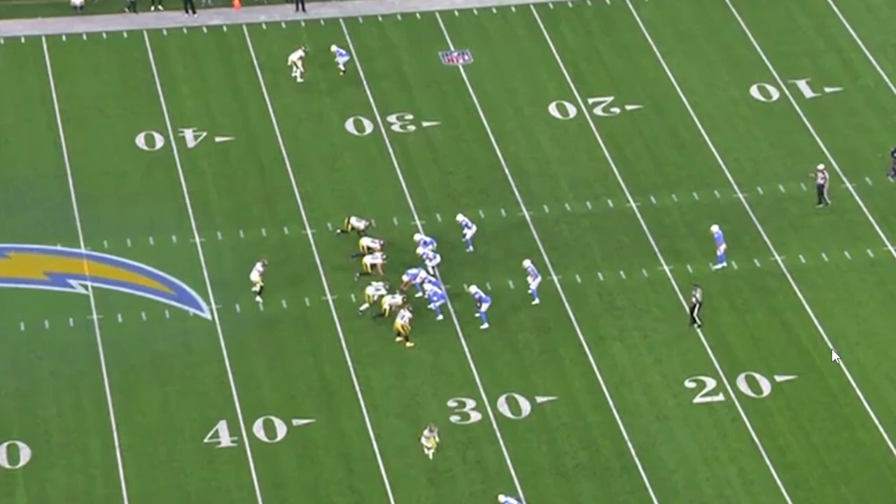Hey everybody, Alex Cazura, SteelersDepot.com, back with some Pittsburgh Steelers tape breakdown and analysis. I want to talk about one of the biggest impact plays from Sunday's loss to the Chargers — one play that really got Pittsburgh back into this game. That was Myles Killebrew's punt block early in the fourth quarter, setting up a Steelers touchdown that nearly completed the comeback. Killebrew's second block of the season. Let's talk about why it was effective and how it happened.